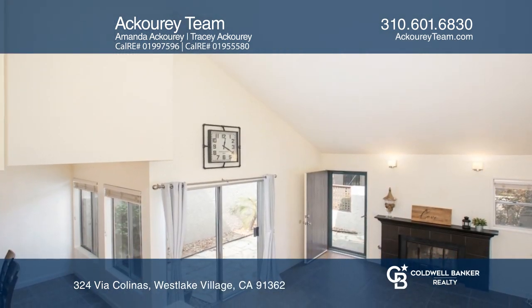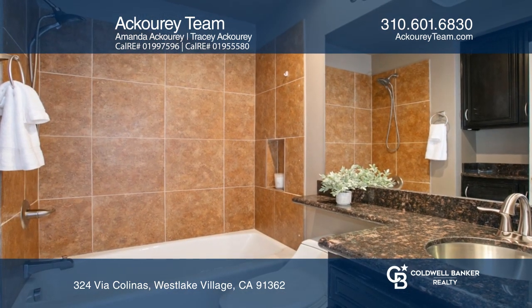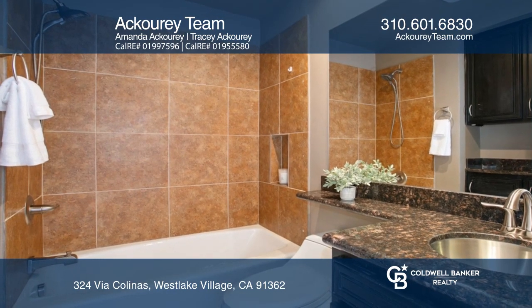The interior features include a gorgeous kitchen with granite counters and a breakfast bar, a living room with a fireplace, remodeled bathrooms, and tile flooring.